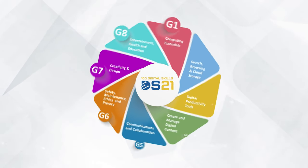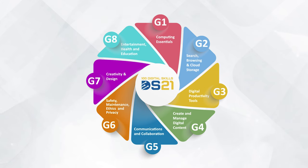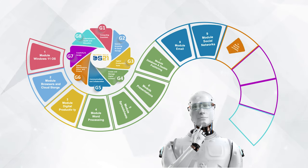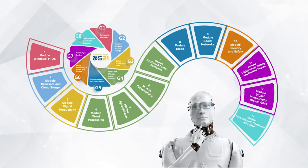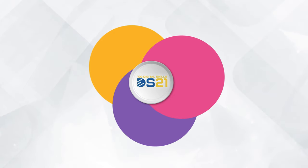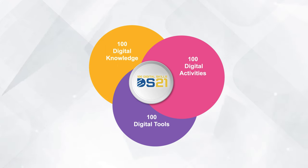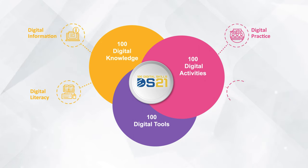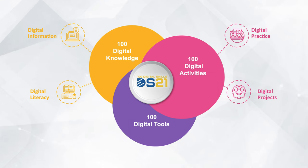DS21 serves as a roadmap to design the curriculum for digital skills programs in the 21st century. The DS21 framework is divided into eight competence areas and contains 13 cognitive modules. Every competence area has multiple modules, and every module is a combination of digital knowledge, digital activities, and digital tools.